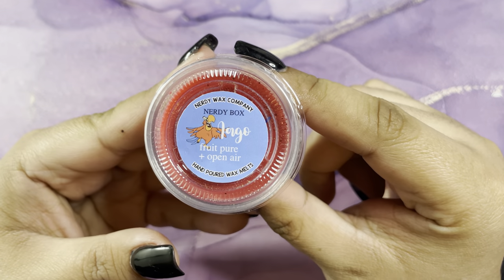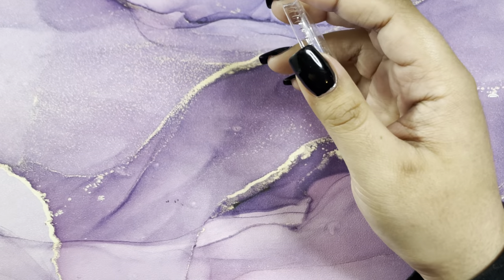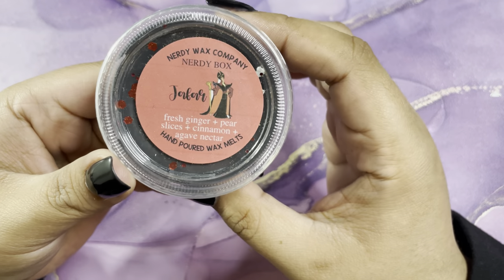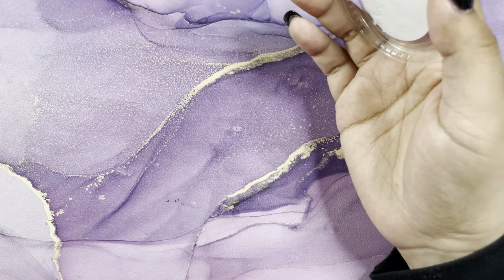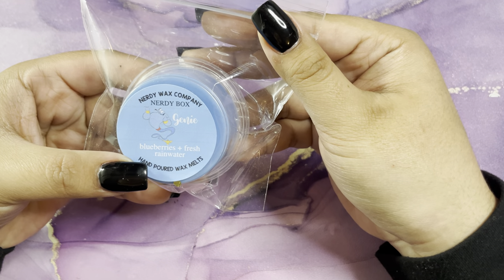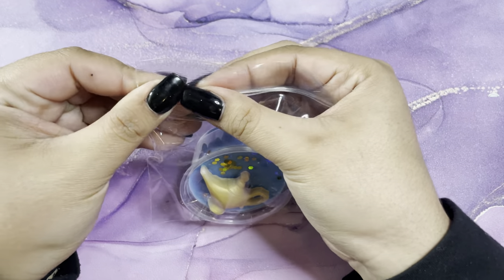Then we have Lago, which is fruit purée and open air — that smells really good, and it's like a little mini shot cup. Then we have Jafar, which is fresh ginger, pear slices, cinnamon, and agave nectar. There's like a minty fresh scent to it — it smells really good. Then we have Genie, which is blueberry and fresh rainwater — that smells really good too, I love that one.